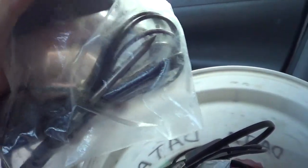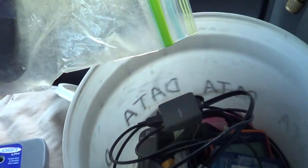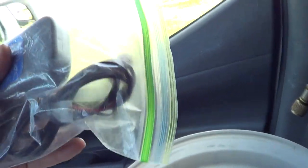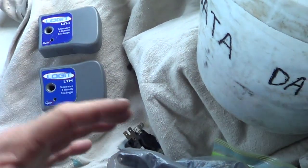You can have dual temperature measurement and record two temperatures at the same time. I went ahead and got a voltage logger, though I haven't really needed to use it yet. And then you can have current. But if you're going to get a logger, temperatures are really all you need.